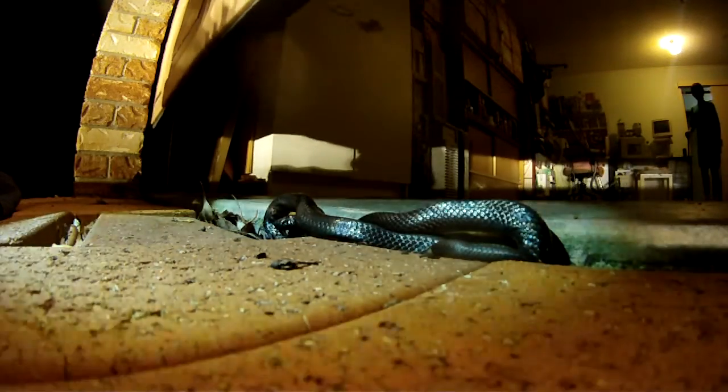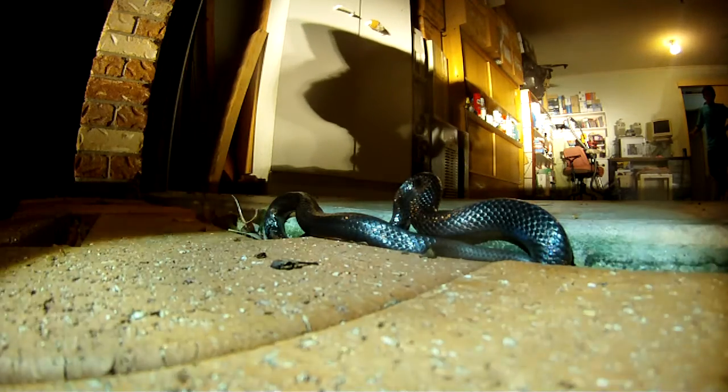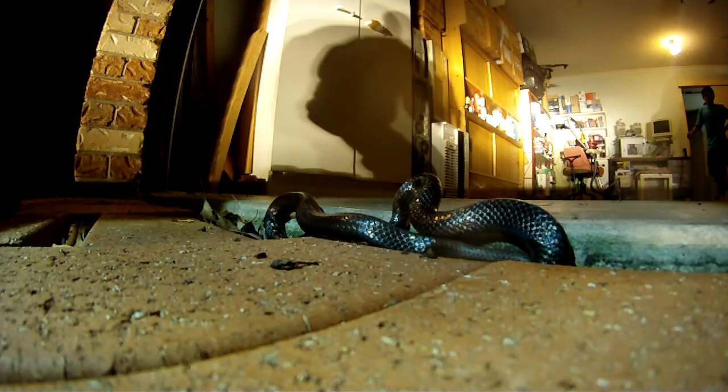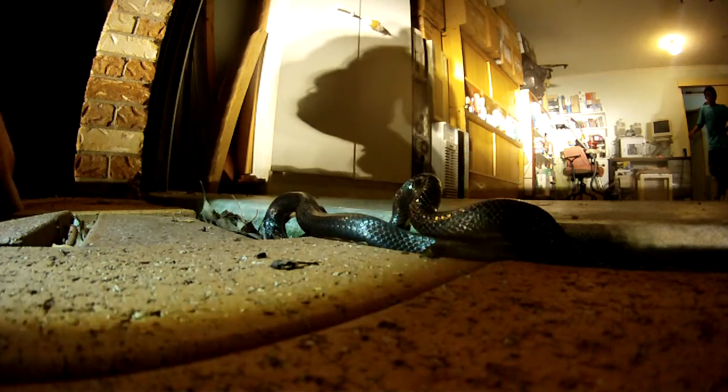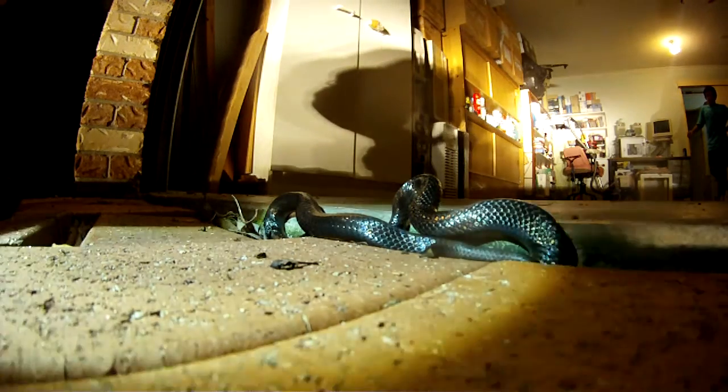They've got a unique venom in that it's similar to that of a spider. And if it bites you, it causes necrosis and muscle damage. They're not an aggressive snake and they don't carry on too much. But the problem is a lot of people leave their shoes and stuff at the front door, because they cruise around at night sticking their head in every crack looking for a lizard and end up in your shoes. Also, cats grab them and bring them inside and say, look mum, look what I've got for you.